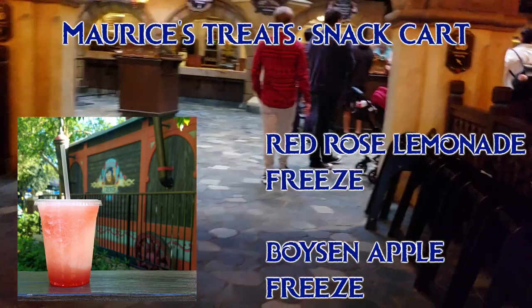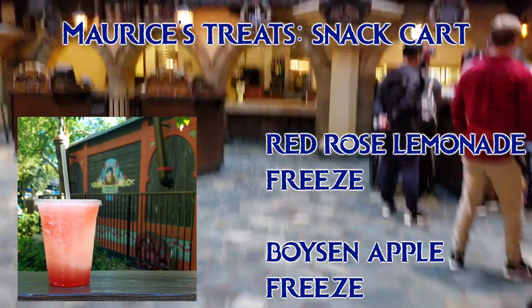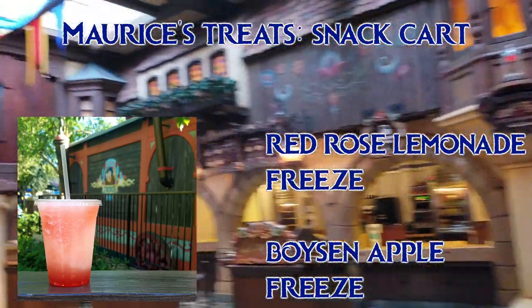At Maurice's Treats, which is also in Fantasyland, there are some frozen lemonade drinks that are vegan: the Boysen Apple Freeze, and my personal favorite, the Red Rose Lemonade Freeze, which is pictured here.